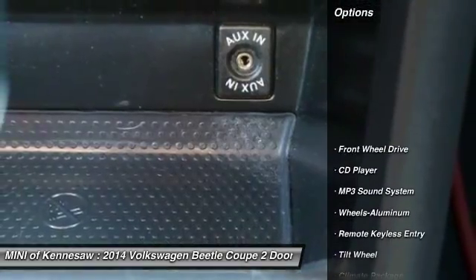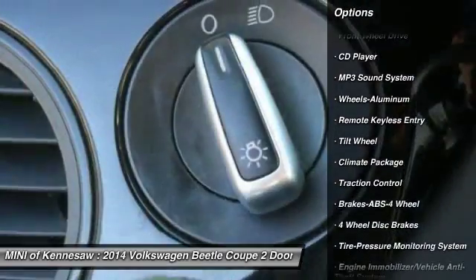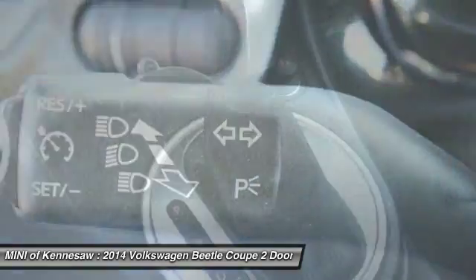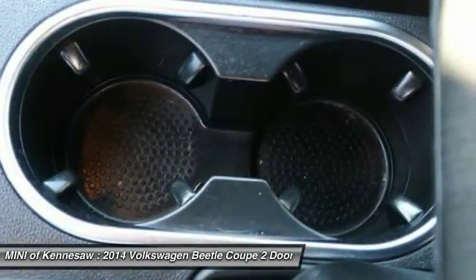Here are some of this vehicle's great options: traction control, anti-lock braking system, power steering, aluminum wheels, cruise control, front wheel drive, rear defrost, bucket seats, and MP3 playback stereo.